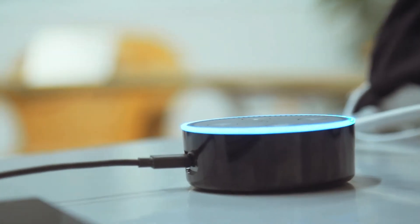Alexa, ask Energy. Sorry, I didn't understand the question I heard.